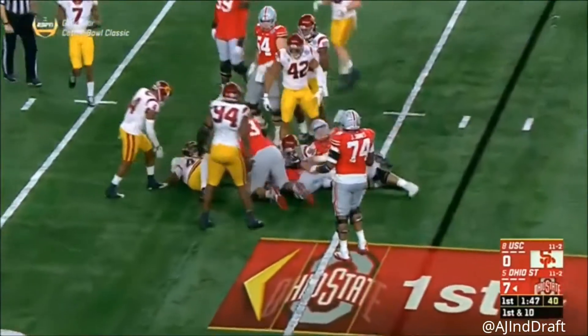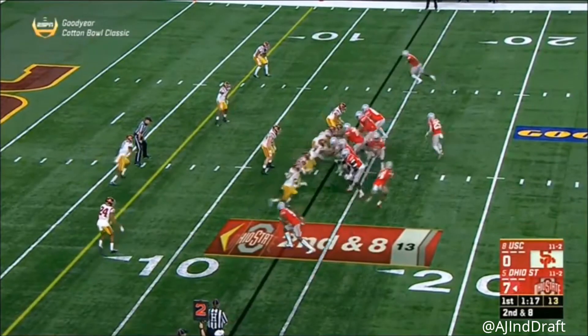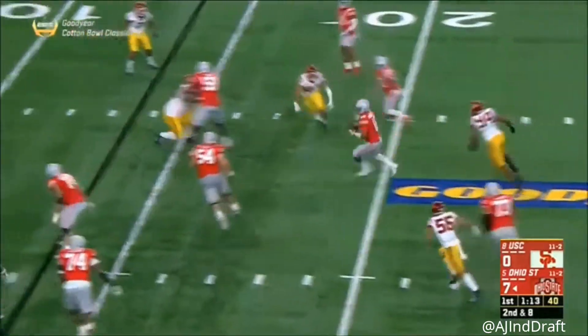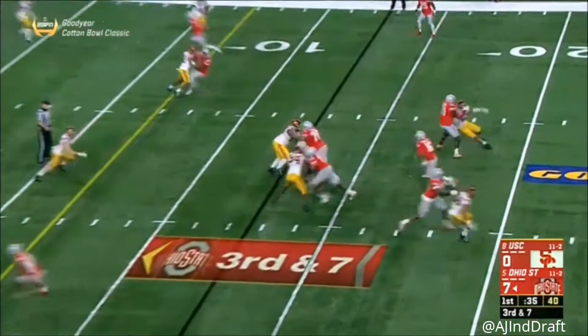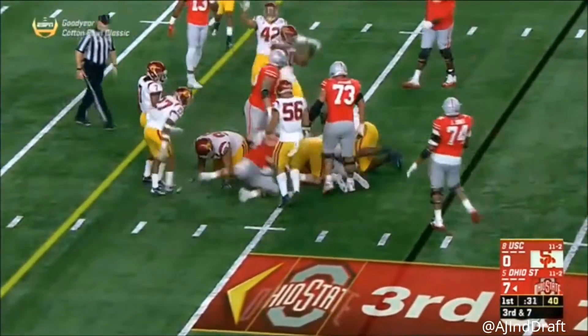Tenth play of the drive — Mike Webber, Barrett under center on second down and seven. Makes it to K.J. Hill, looking for a throwback, it's not there, scrambling instead. Barrett again with a designed quarterback run, stood up short and enough.